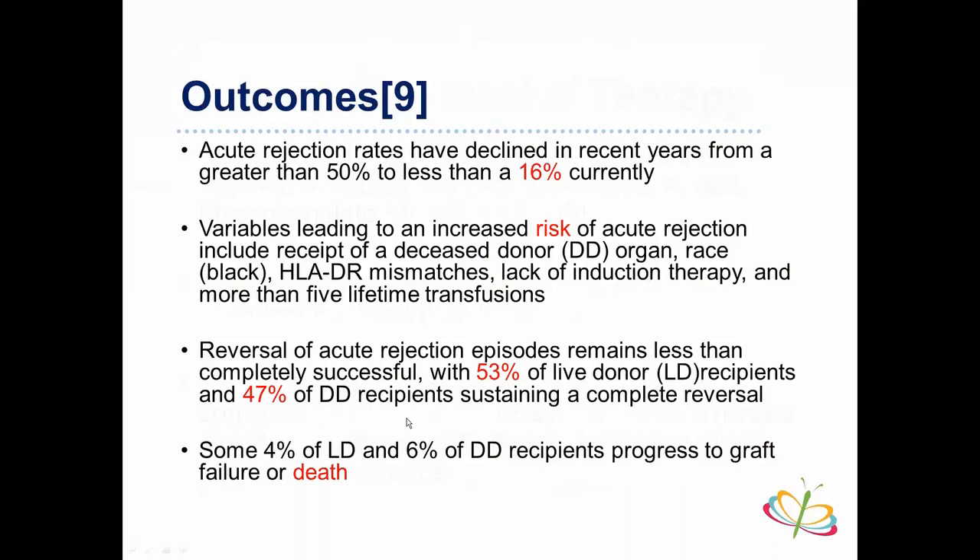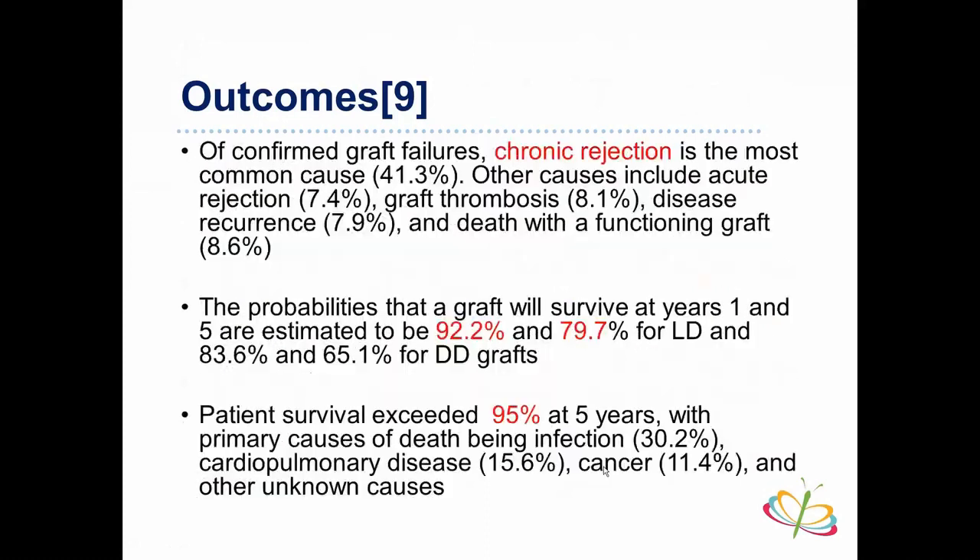Reversal of acute rejection is still not fully successful — of the 16% who develop acute rejection, around half will be reversed, more successfully with living donors. Approximately four percent of living donor recipients and six percent of deceased donor recipients develop graft failure. The most common cause of confirmed graft failure is chronic rejection, occurring in 41% of graft failure cases. Other causes include acute rejection (six to seven percent), graft thrombosis, disease recurrence in the transplanted kidney, and other complications. Graft survival is estimated at 92% at one year and 79% at five years for living donor, and 83% and 65% for deceased donor.